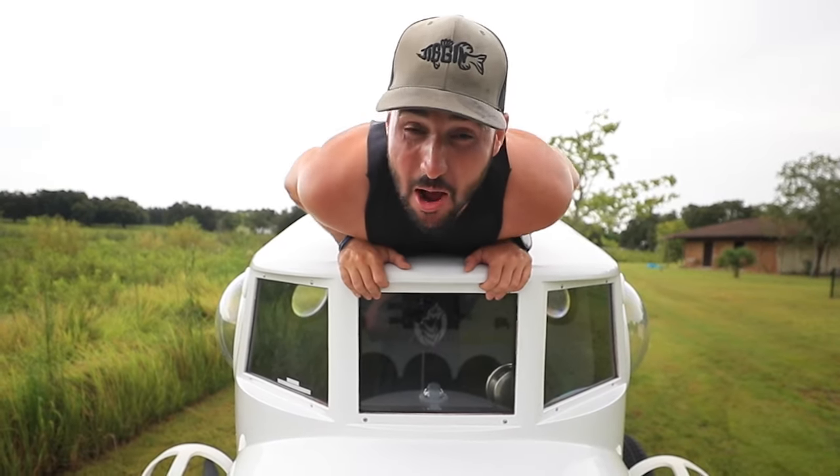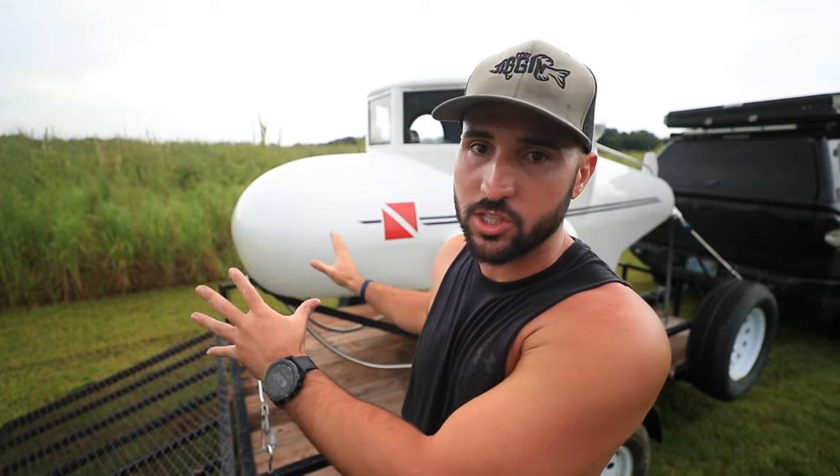Fun fact number one: this bad boy has traveled more than I have and it came off of a yacht from Sweden. Geographically, I'm not even sure where Sweden is. Fun fact number two is that these things are incredibly rare. I'm serious — if you guys go online, you'll find four different pictures of Sports Subs including this one.